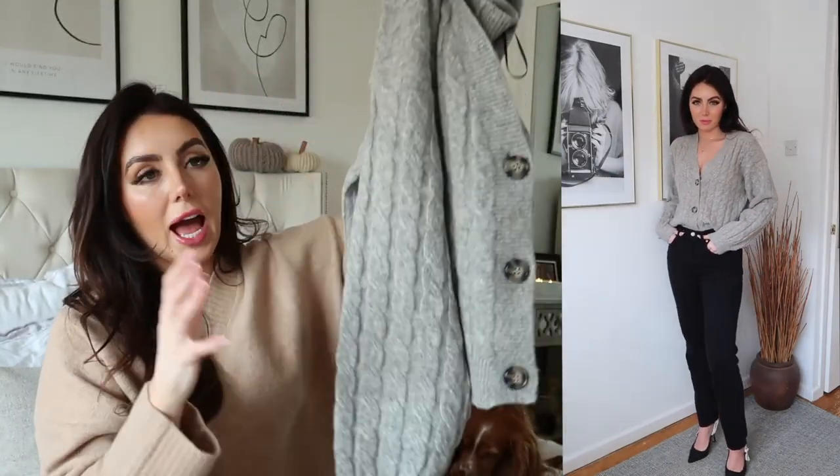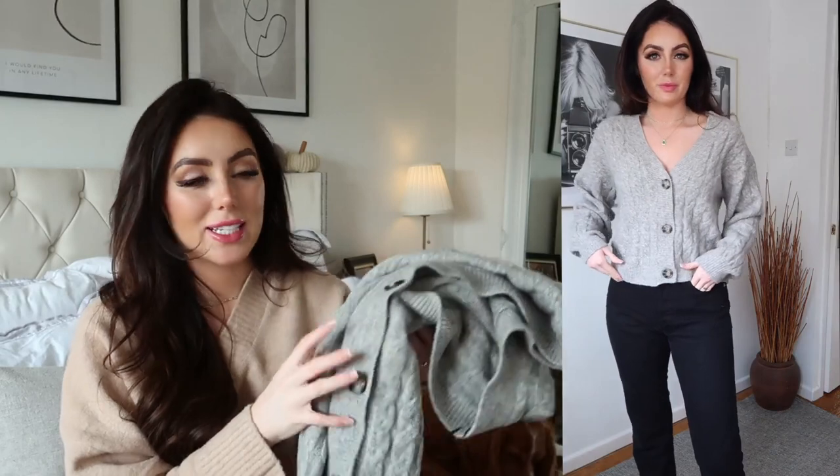H&M knitwear always washes really really well. I've got bits in my wardrobe that I bought last year, been washed a million times and they're still amazing quality. I absolutely love this. I think with skirts, with jeans, it just looks so so cute.